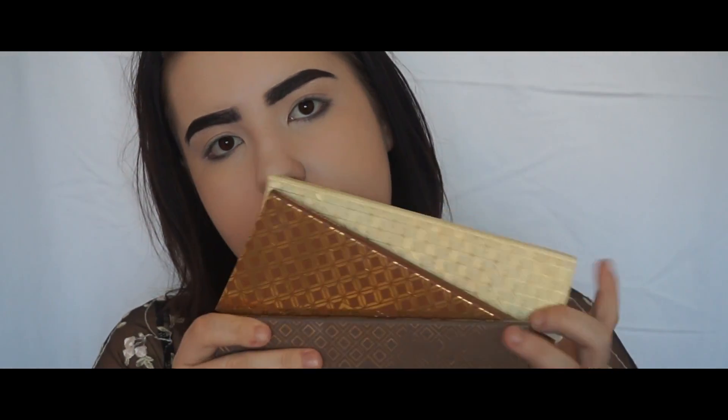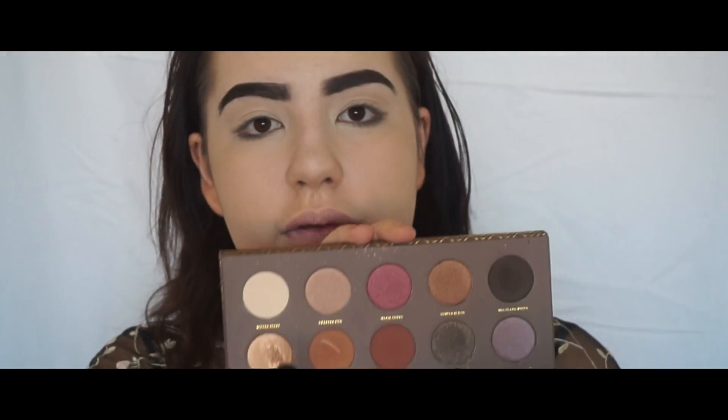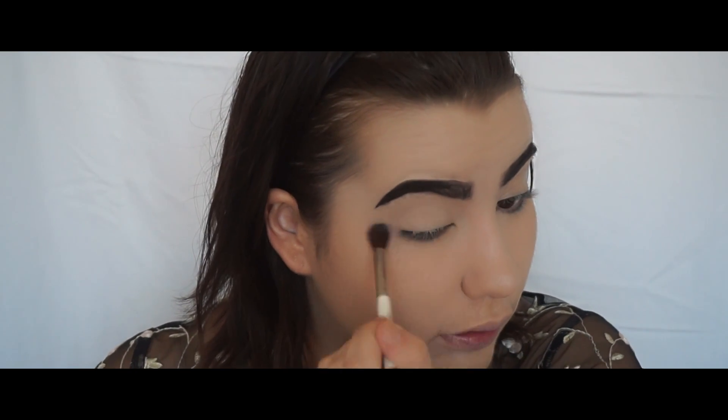So I'm actually going to be using a few different palettes today — a mixture of the three Zoeva palettes: the Cocoa Blend, Caramel Melt, Melange, and Blanc Fusion. I'm going to start with Cocoa Blend, taking the colour Bitter Start, which is the light one at the top, and I'm just going to run that through my crease really good and make sure everything is smooth.